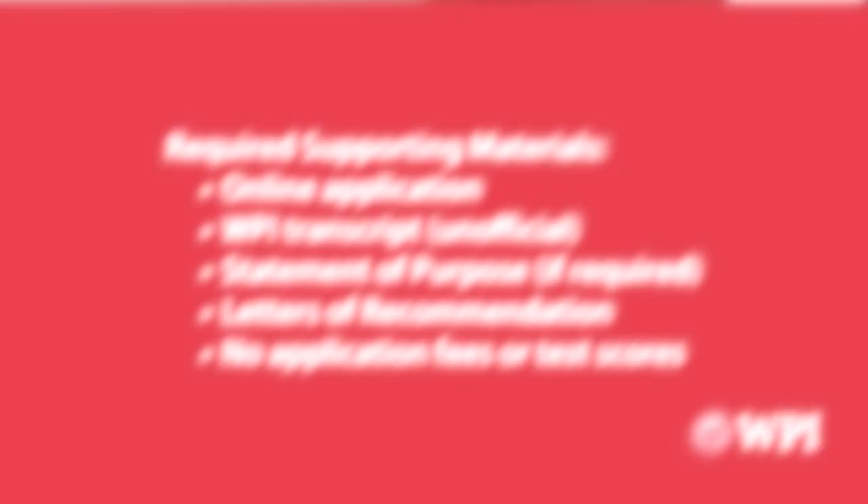You can complete the BSMS application with the required supporting materials, which include the online application, the unofficial WPI transcripts, a statement of purpose if it's required, and several letters of recommendations. There's no application fees or test scores.